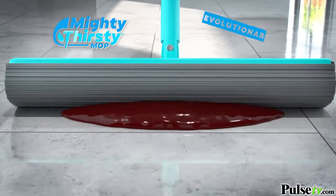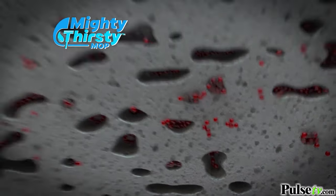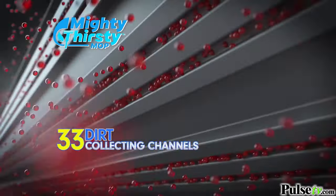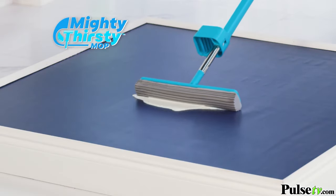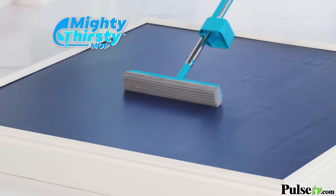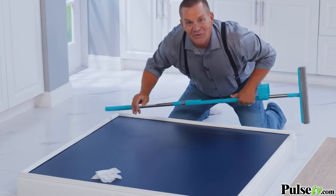Mighty Thirsty is the revolutionary polymer compound made up of millions of super absorbing pockets combined with 33 dirt collecting channels. There's nothing else like it. Spilled milk? Why cry? With Mighty Thirsty it's quickly absorbed and bone dry.